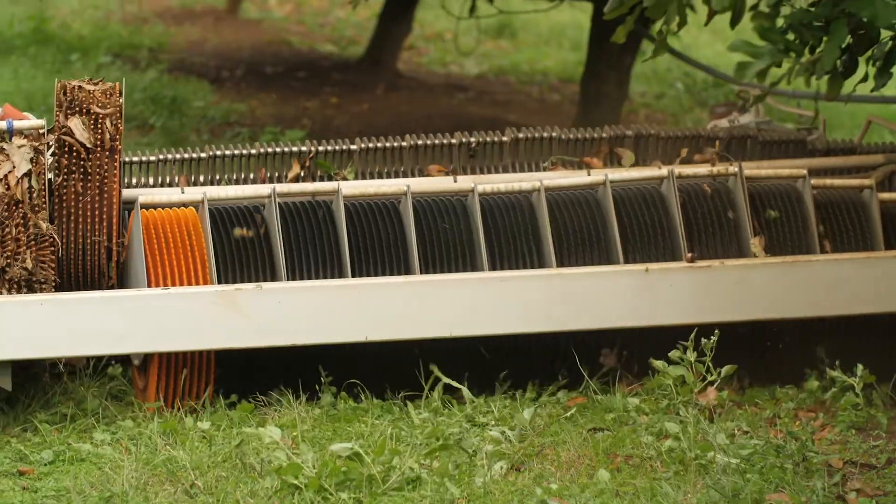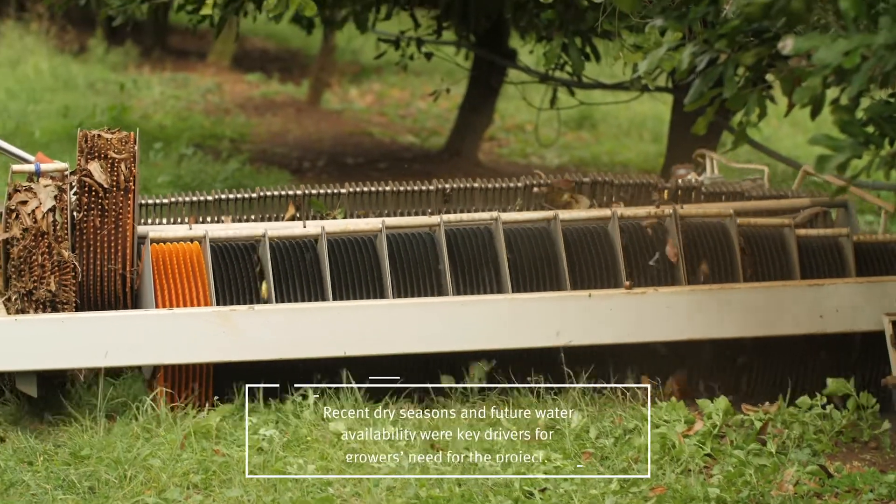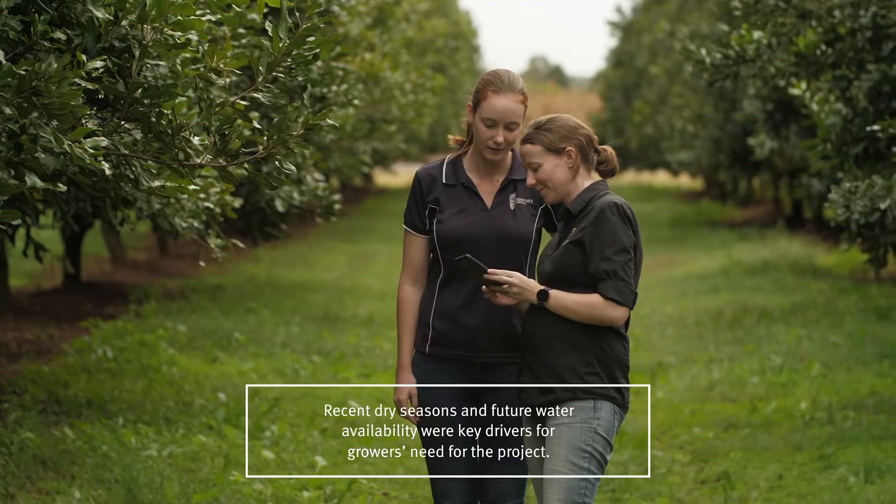Growers having access to weather stations is a necessity, and to be able to help the industry along by assisting with that is a great opportunity for us.